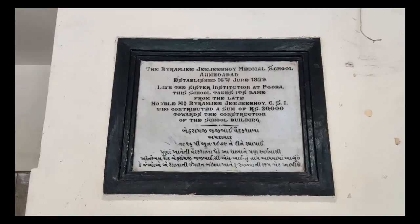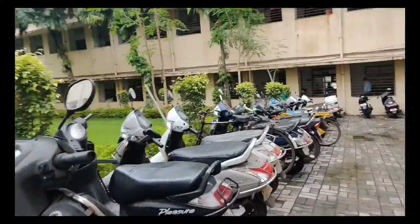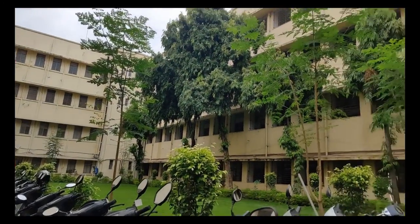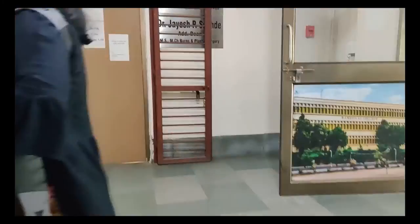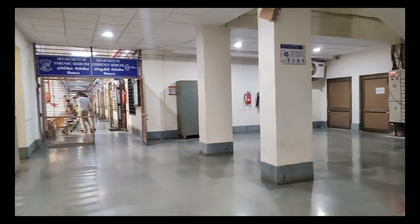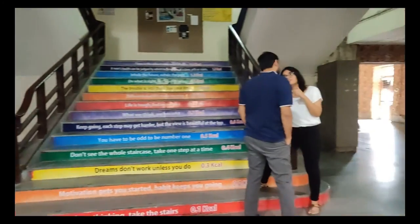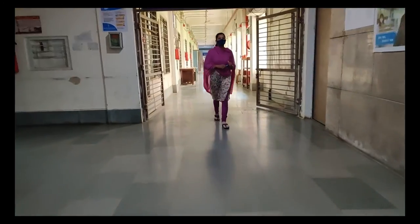On the right side is the board for the virology laboratory of the microbiology department. This is the garden beside the Dean's office, where we held our college fest. As soon as we enter through the front gate, we have the Dean's office on the right side, staircases in front, the community medicine department and forensic medicine department on the left, and the administrative offices on the right. This right here is the college office.